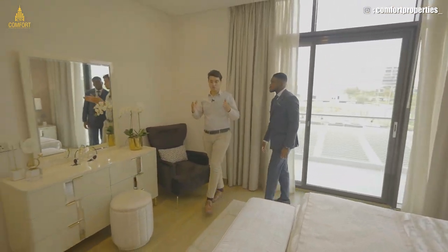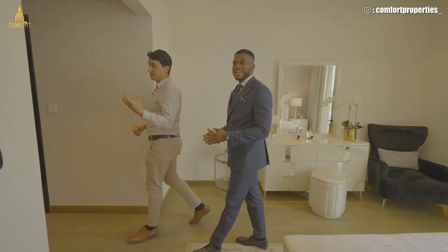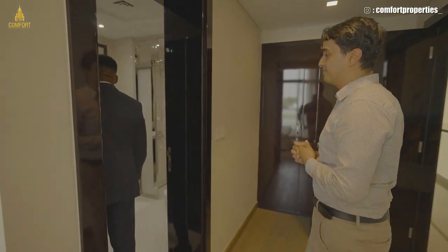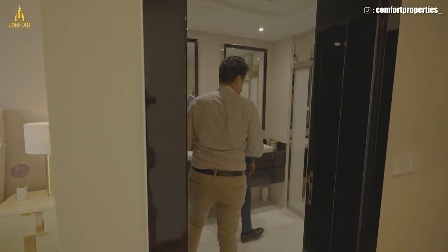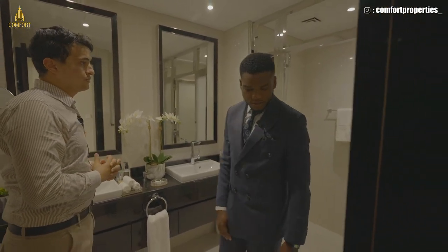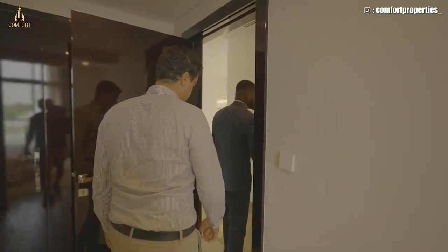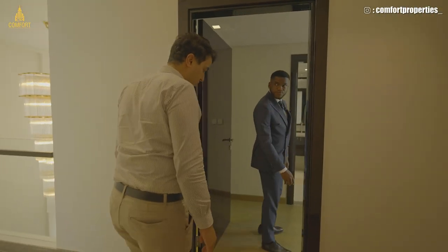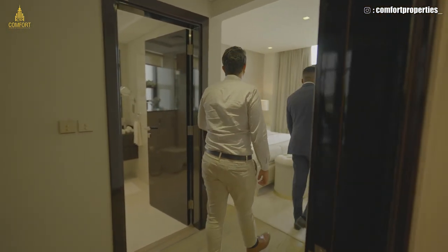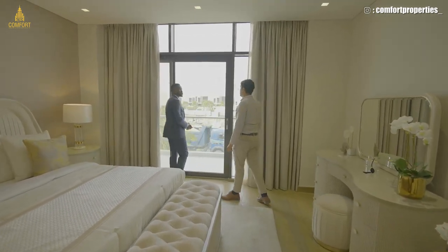Nowhere else in Dubai will you be able to buy a villa right in front of the beach except in Damac Lagoons. The bathroom has his-and-hers dual sinks, showers, and bathtubs, as well as walk-in showers. Also worth pointing out — the entire flooring will be ceramic throughout.